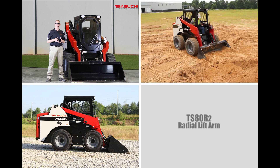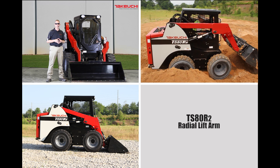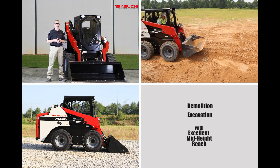The TS-80R2 is a radial lift arm machine that provides simplicity and durability for demanding applications such as demolition and excavation, while also delivering maximum mid-height reach.